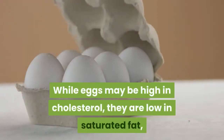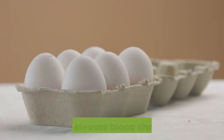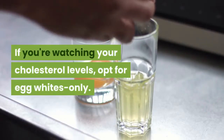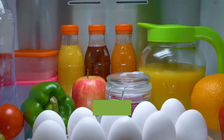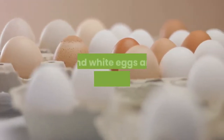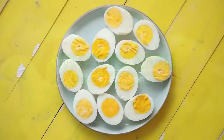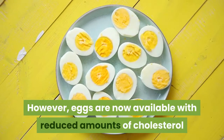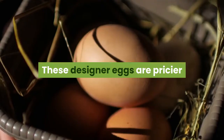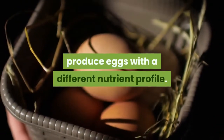While eggs may be high in cholesterol, they are low in saturated fat — a combination that studies have shown does not elevate blood cholesterol. If you're watching your cholesterol levels, opt for egg whites only. Eggs are economical and have a long fridge life of several weeks. Brown and white eggs are nutritional equals; they simply come from different kinds of chickens. However, eggs are now available with reduced amounts of cholesterol and higher omega-3 fatty acids — designer eggs that are pricier because the chickens are fed a special diet to produce eggs with a different nutrient profile.